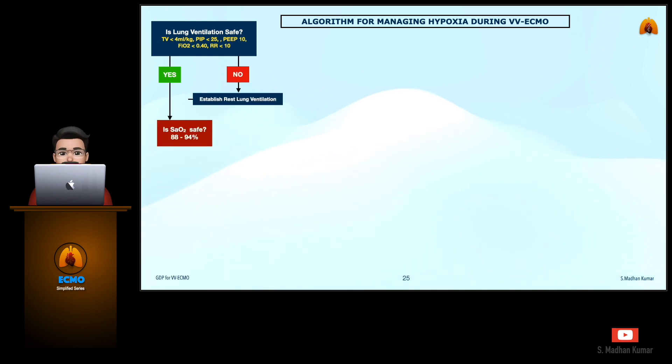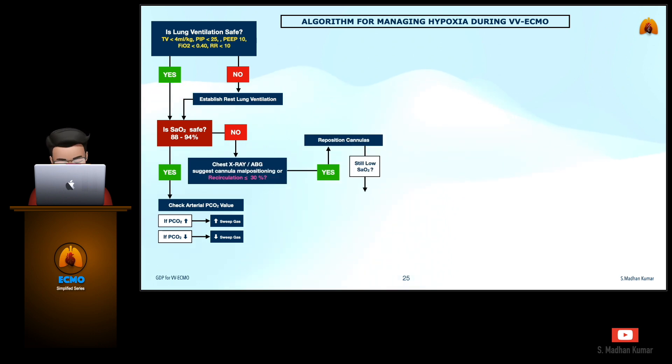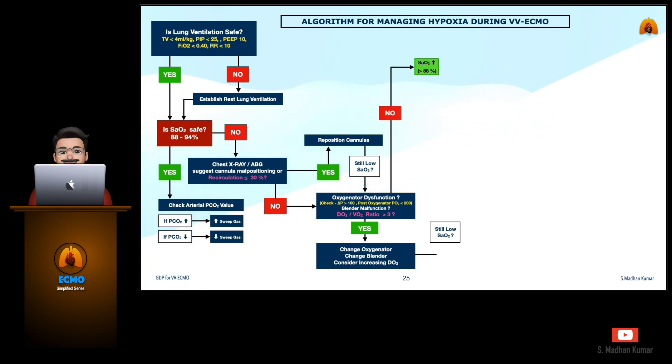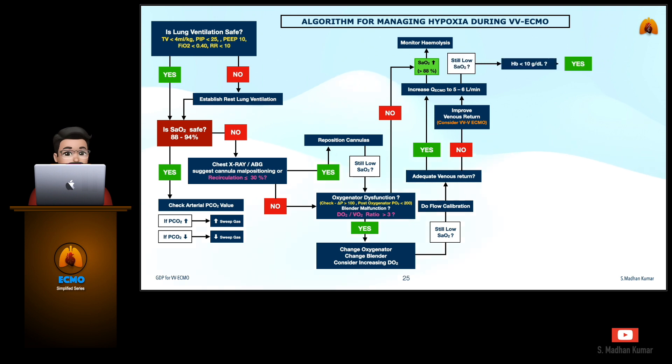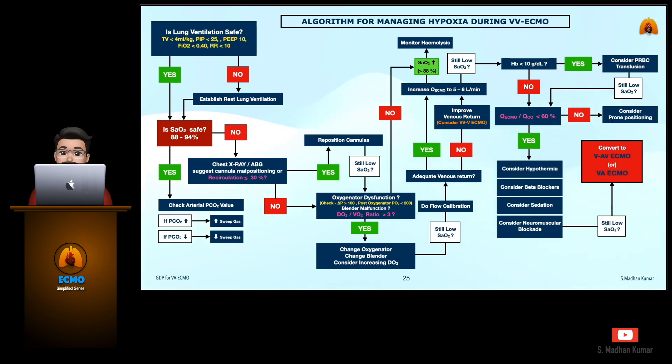Standardization of protocol is very important for the success of patient outcomes. This is my unit's algorithm for managing hypoxia during VV ECMO. I update this algorithm periodically if any changes are observed. I would like to encourage all perfusionists to develop their own algorithm as per your institutional protocol. This will ease the process for all team members to troubleshoot during VV ECMO, so even a junior member can also easily manage the situation when required.